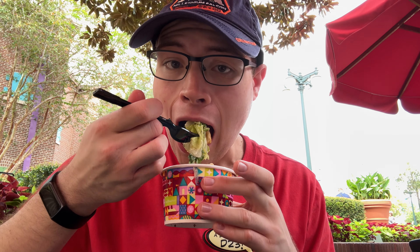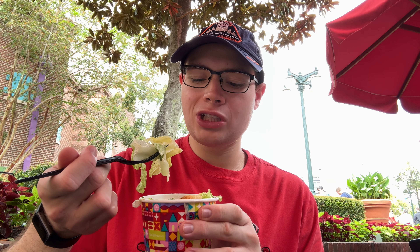Our Caesar salad. It's literally so basic — it's literally lettuce, parmesan cheese, croutons, and your dressing. I'll give it like a six out of ten.